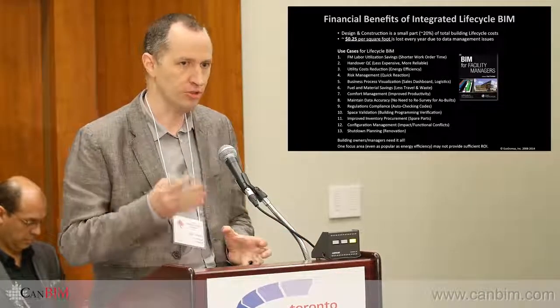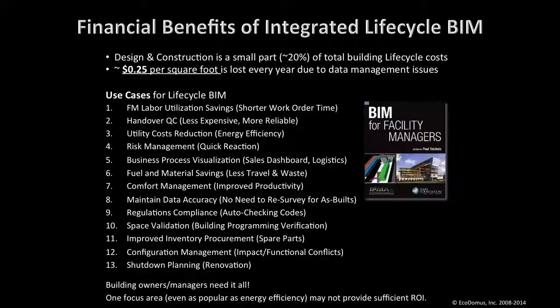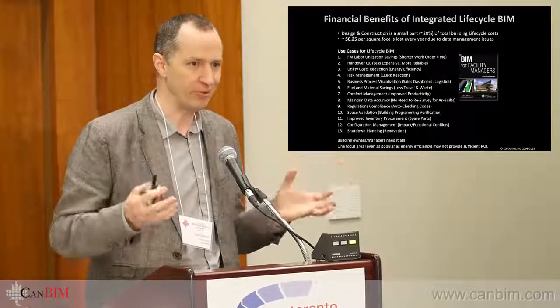When we start talking about BIM for FM, we all understand there is no such thing as BIM for FM in the abstract — it's about particular use cases. As you develop the model you already need to know what it's being developed for. Each owner we work with had their own custom vision of what they would do with BIM for FM.